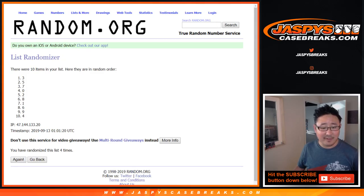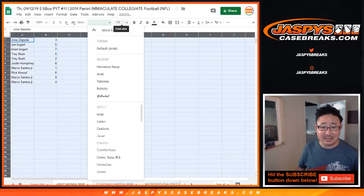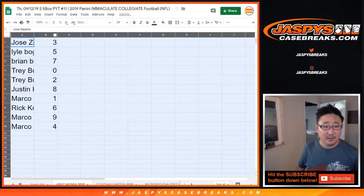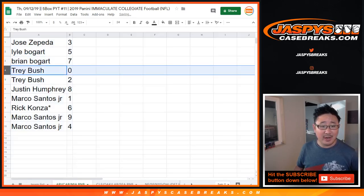And a one. Fourth and final time, three down to four. So Jose with numero tres. Lyle, you got number five. Brian with seven. Trey with zero.